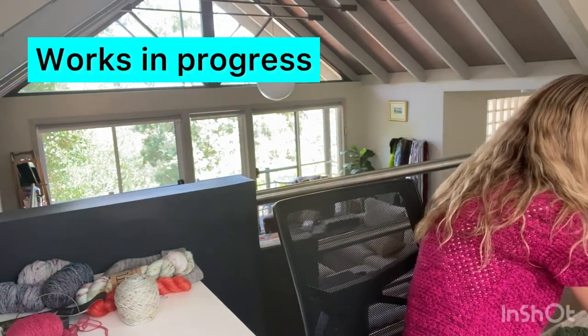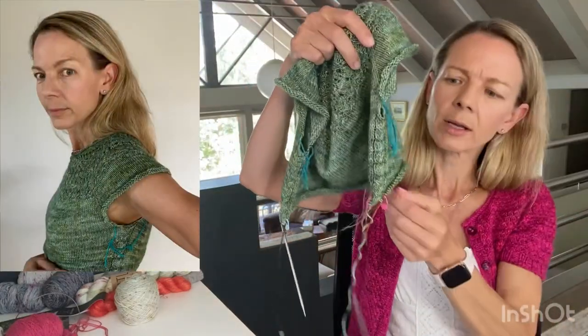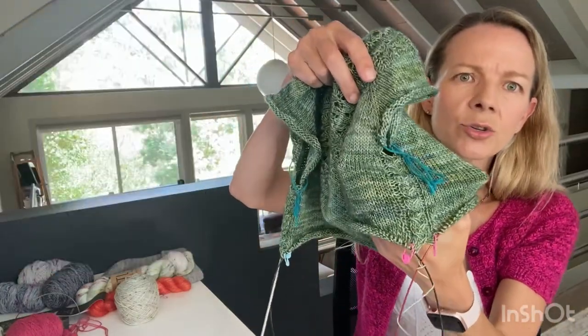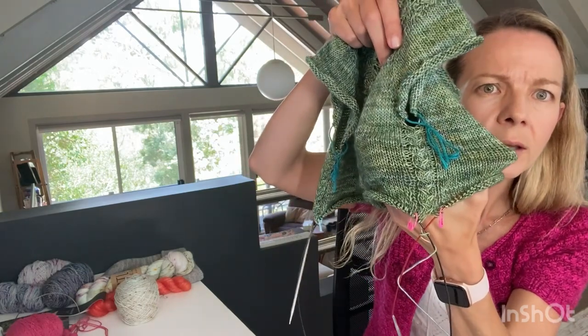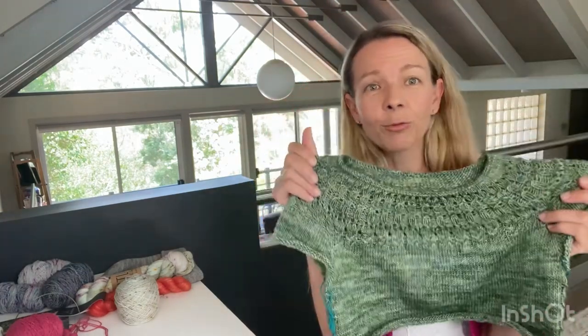My works in progress: I'm still working on Ilha and I've made some really good progress. I'll put a photo up here of me trying it on. I'm past the yoke and I'm working down the body, and I did choose to do the cable down the side. I really love it, I just think it's so pretty.